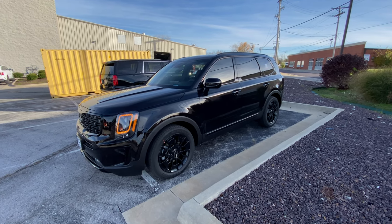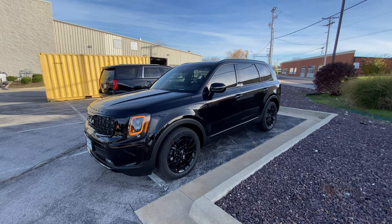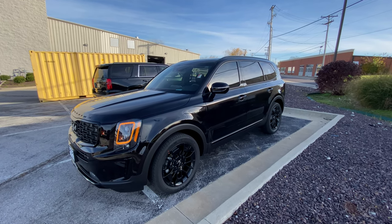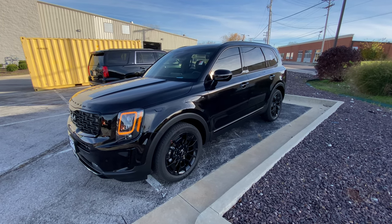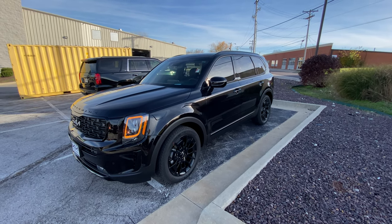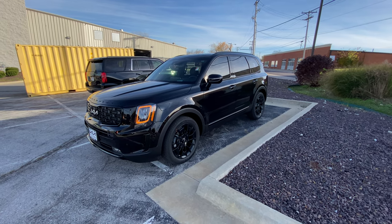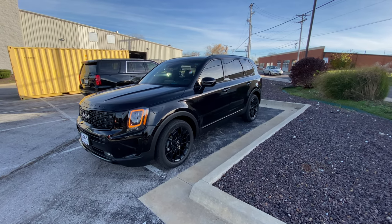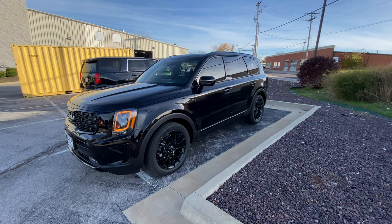Good afternoon everyone. It's Matt Croissant over at Kia of Columbia, getting you some information on the 2022 Kia Telluride SX Prestige Nightfall in black copper with dune brown. Yet another combination we have yet to see. We've checked out the ebony black with dune brown, but this is a black copper with dune brown.